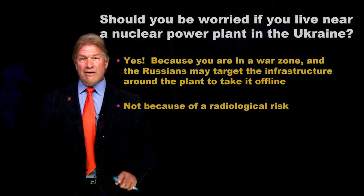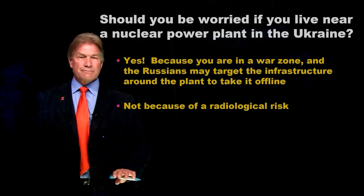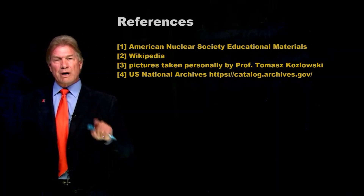Let's all hope and pray that doesn't happen. That's what you need to know about Ukraine's nuclear power plants.